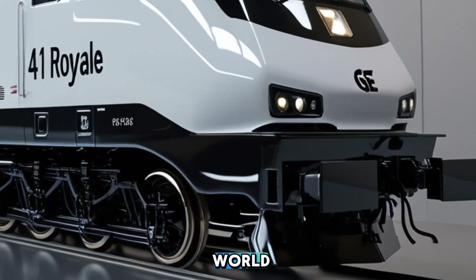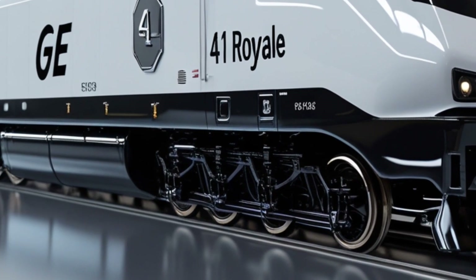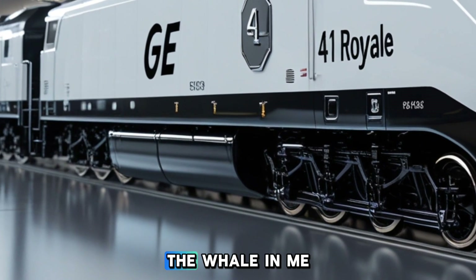Welcome back to Cars World. Today, we're diving into the world of locomotives, focusing on the impressive ES44AC, a powerhouse in the rail industry.